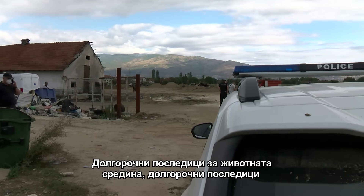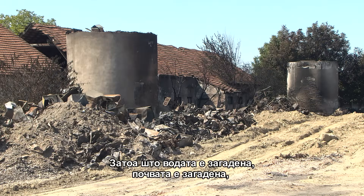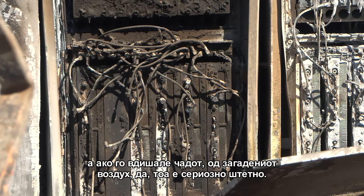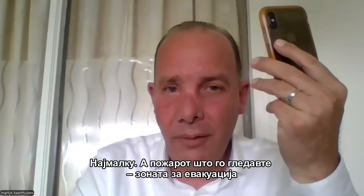The long-term consequences for the environment and for the inhabitants of the area are serious — the water is contaminated, the soil is contaminated, and if people have been breathing the polluted smoke, that's seriously damaging. To give an example: if I take this phone and get it to go into thermal runaway, I need to stay at least 40 meters away with breathing apparatus. For the size of fire we've been looking at, the evacuation area would have been hundreds of meters because of the temperature and the polluted smoke.